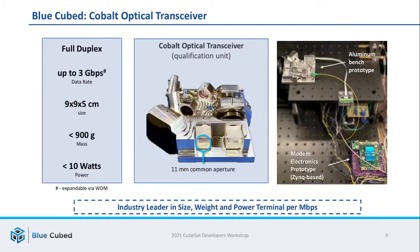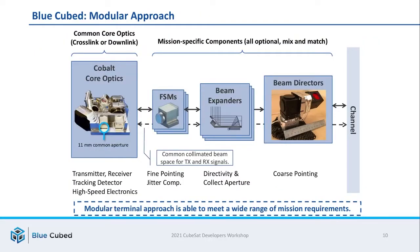I'd like to shift gears and talk about BlueCubed's development of Cobalt, its optical transceiver product. This is a full-duplex optical transceiver that is roughly a half-U in size and can operate up to 3 gigabits per second. It has a common 11 millimeter aperture, and we believe it is an industry-leading solution in terms of its size, weight, and power per megabit per second delivered. Cobalt is part of a larger product offering that includes things like the fast steering mirror, free space optics, beam expanders, and beam directors. BlueCubed has taken this approach because each mission has its own unique requirements, and we've designed a portfolio of interchangeable products so that you can mix and match the pieces you need for your particular application.